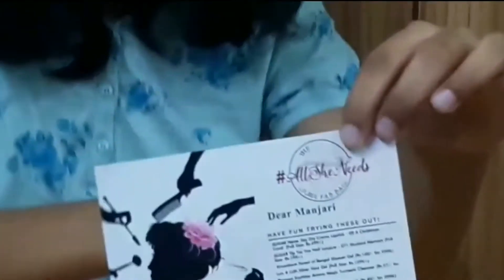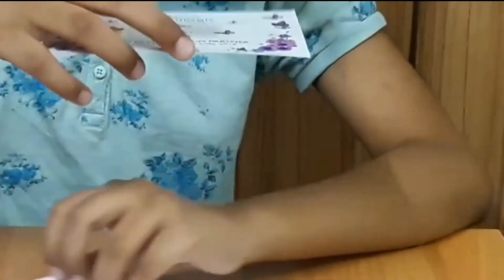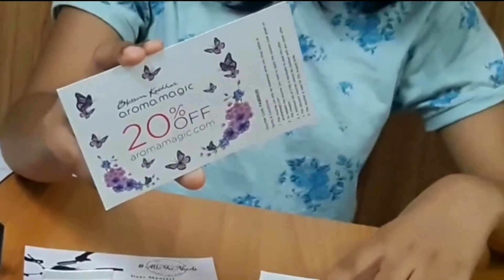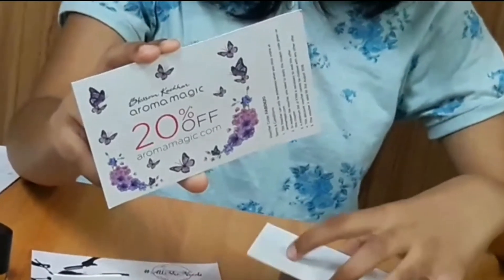There's a little card for you, and there's 20% off on aromamagic.com if you shop there — 20% off. Also for gloss and culture.